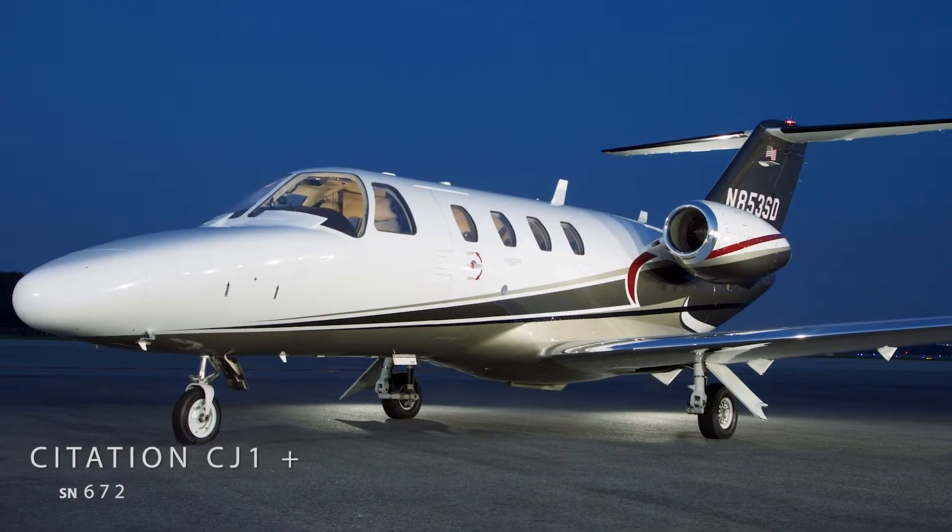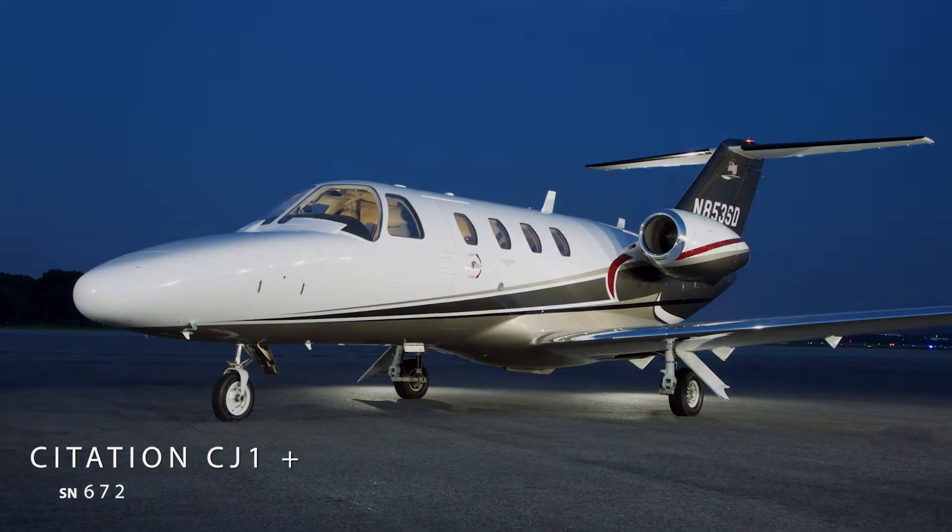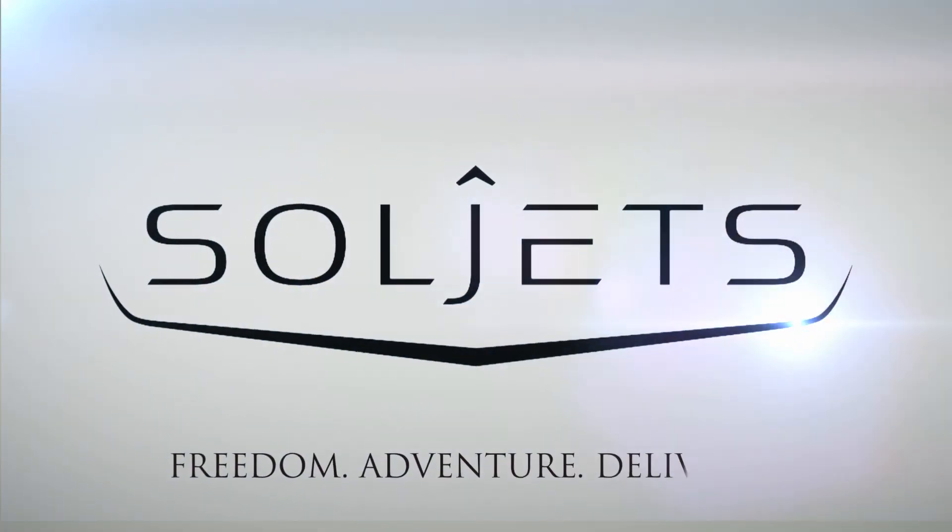The 2008 Cessna Citation CJ1 Plus, serial number 672. SoulJets Freedom Adventure Delivery.